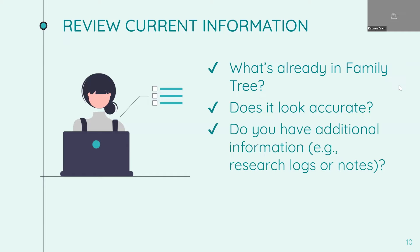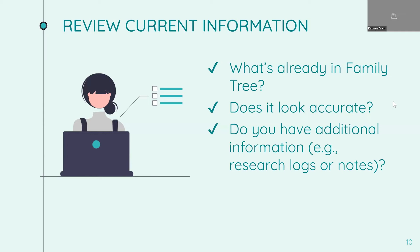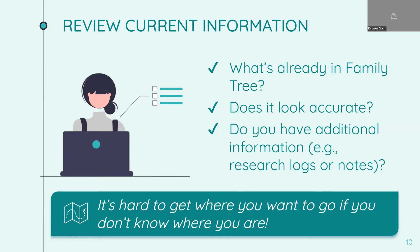The last thing is: do you have additional information such as research logs, notes, or a friend you can talk to that might give you extra context for doing that search? The truth is, it's hard to get where you want to go if you don't know where you are. So often in searching, we tend to head off almost as if we didn't realize how important it is to establish what we've already got before we move on to finding more information.